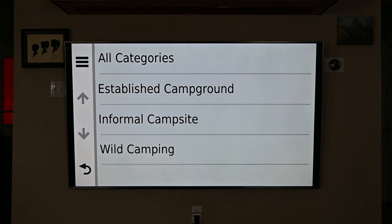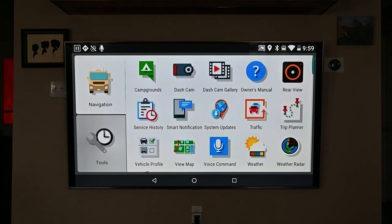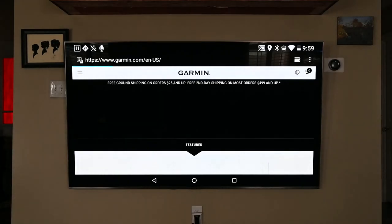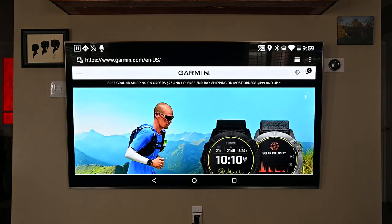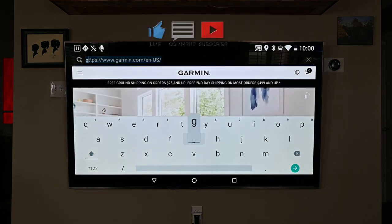There's also the iOverlander app, where you can find informal parking sites and wild camping. Another nice thing about the 785 is the built-in web browser — if your rig or your campground has Wi-Fi, you can sit outside and use the larger screen of the tablet to explore nearby restaurants or other activities in the area.